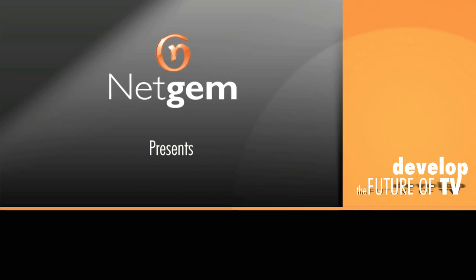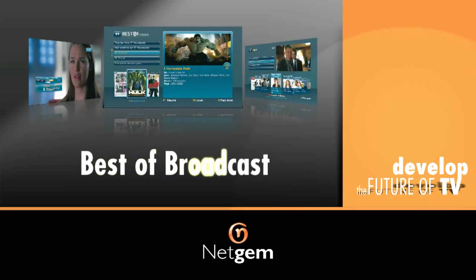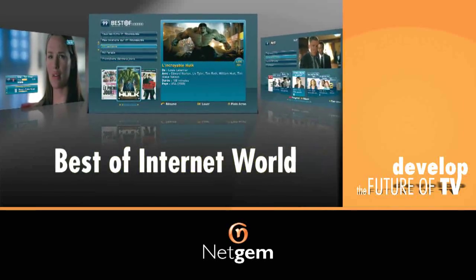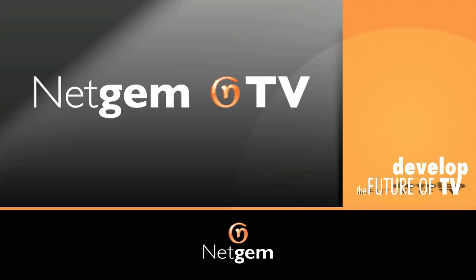NetGem provides telecom operators with technology and innovative television services that combine the best of broadcast and the Internet. Introducing the NetGem TV software.